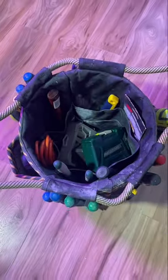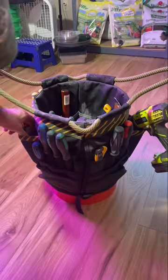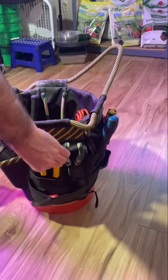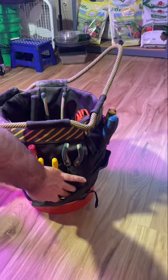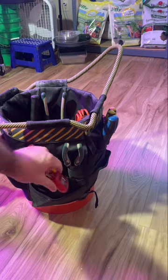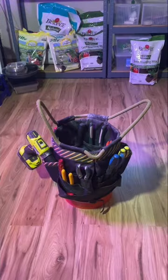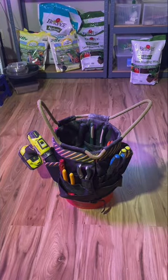I started loading it up with all the necessary tools I use on a regular basis, including some of the specialty tools I use for electrical work. It's already got a lot of use and comes in handy. Again, it's a bucket organizer from Duluth Trading Company. That's it for today guys, thanks for watching — see you soon.